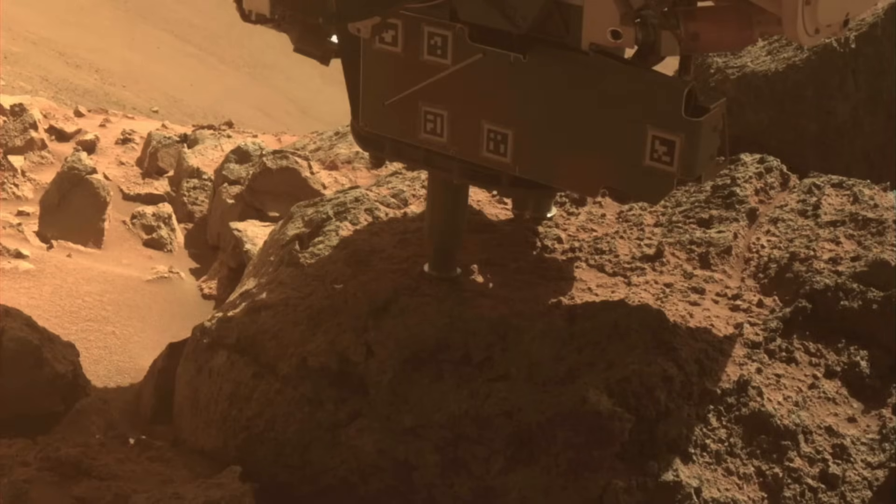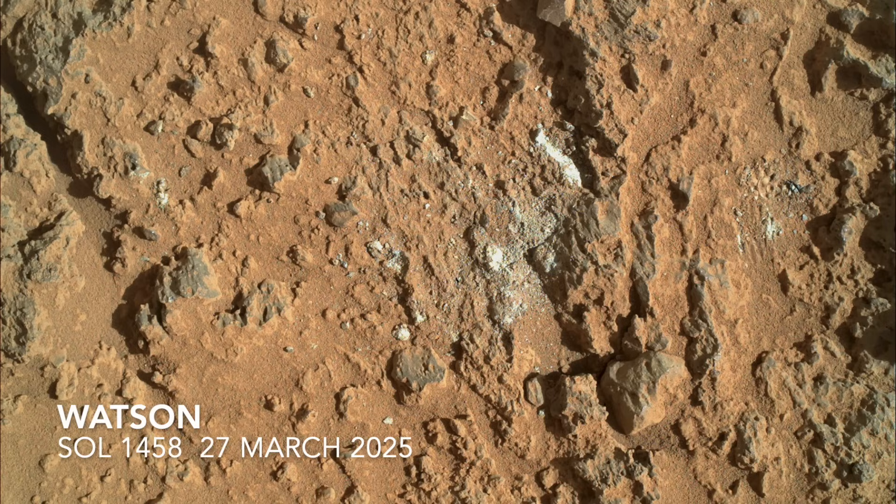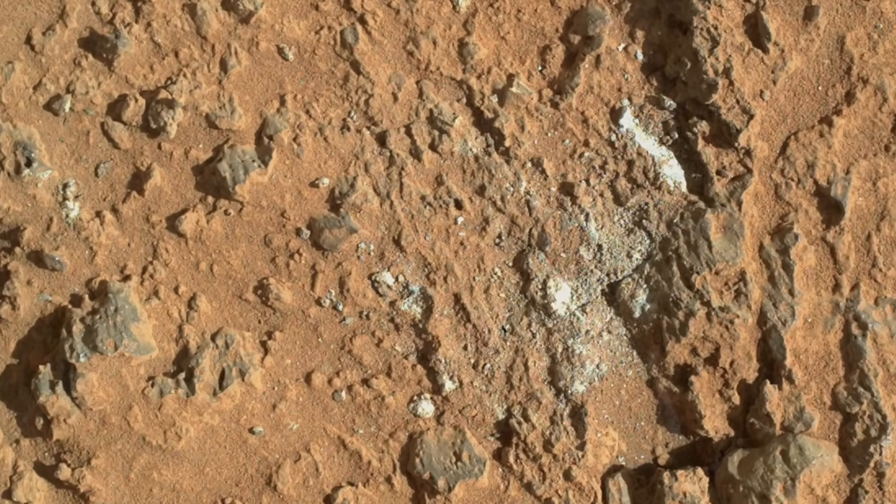After the failed abrasion on Mars, the close-up from the Watson camera shows that the rock was barely scratched. It also shows off the chunky texture.